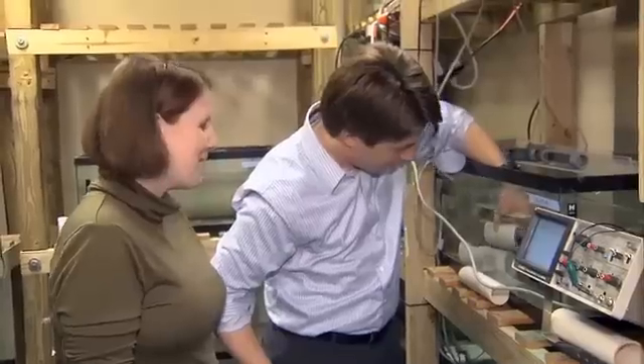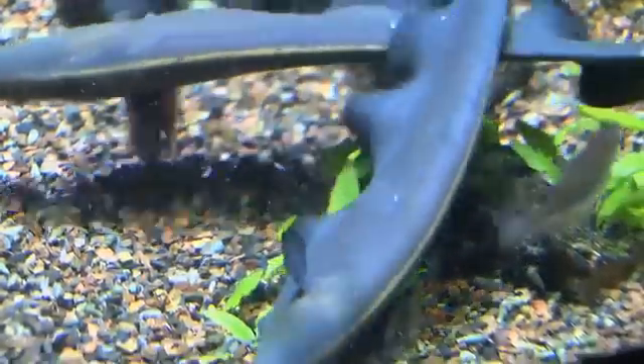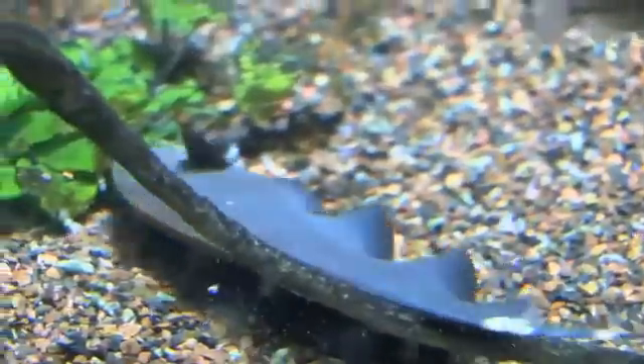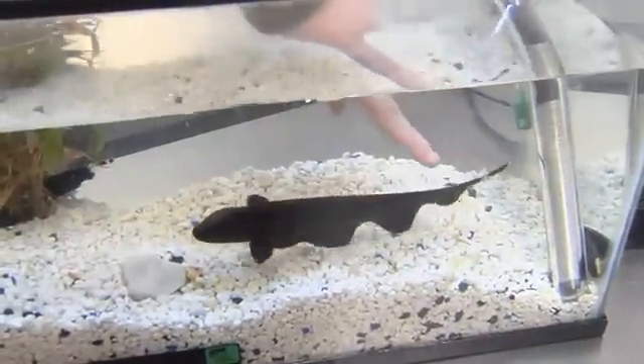He says it uses its electric field as a sixth sense, not only to communicate, but to navigate its surroundings and to find its next meal. There's a small organ in the tail of the weakly electric fish that generates an electric field, and that electric field envelops the entire animal.